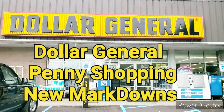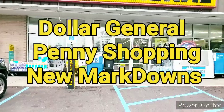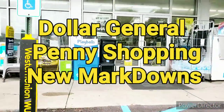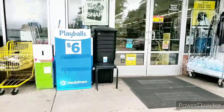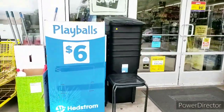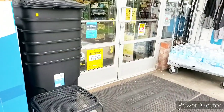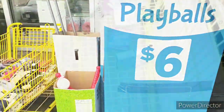Hey guys, welcome to Priscilla's Budget! I'm Priscilla. If you're new, please subscribe, like, comment, share, and hit that bell notification for my next video. Today is Penny Shopping Tuesday, it is September 6th, so let's see what is going on in the store. Usually it's not much going on, but I'm gonna check.